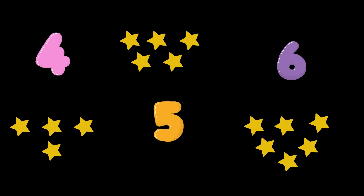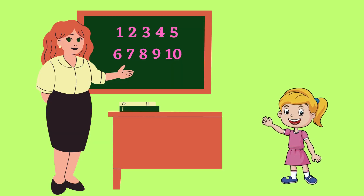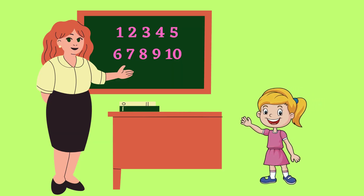1, 2, 3, 1, 2, 3, 4, 5, 6, 4, 5, 6, 7, 7, 8, 8, 9 and 10. 9 and 10. Do you know how to count?